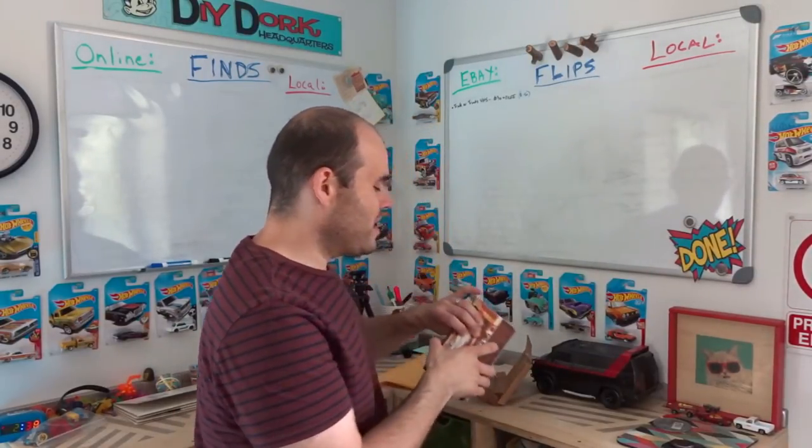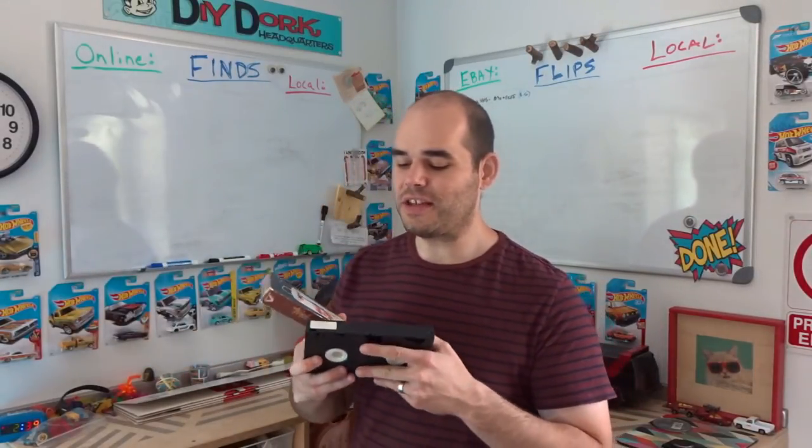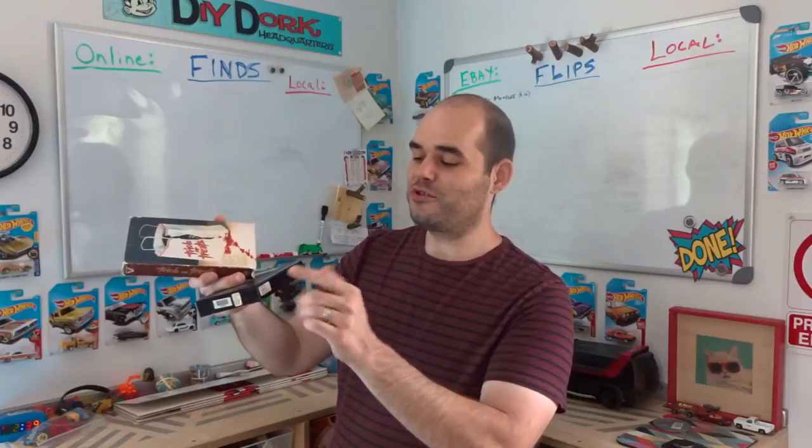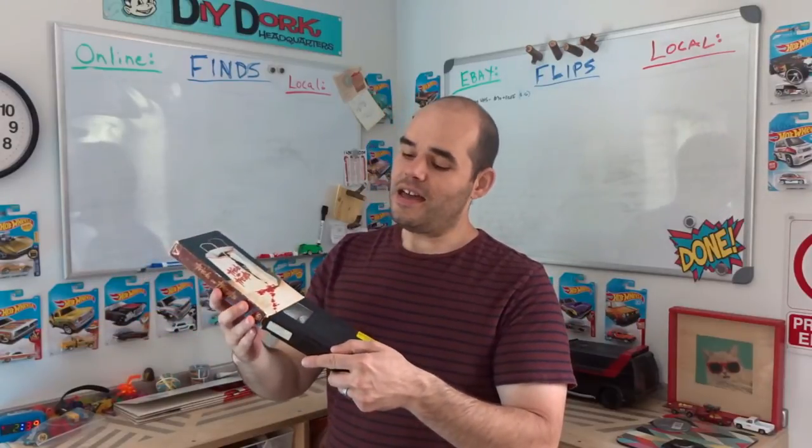Let me show you my first sale of the week — it sold on eBay. It's an old VHS tape. I paid 50 cents, either from a garage sale or Salvation Army. The movie is called Trick or Treats from 1982, distributed by Vestron Video. One thing that hurt it a bit is it's a rental video, so it has all the rental stickers on it — they even spelled it wrong, 'Trick or Treat' without the S.